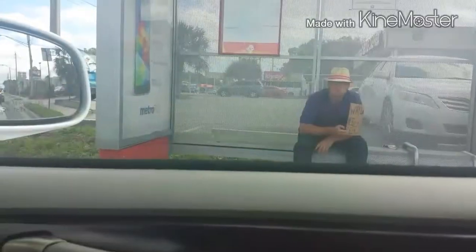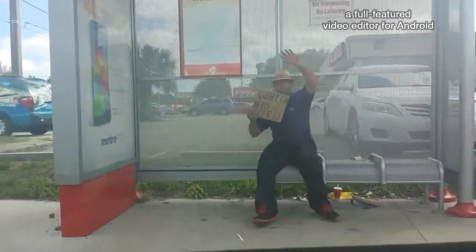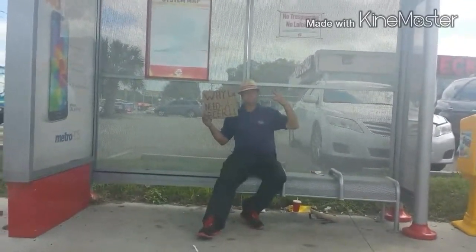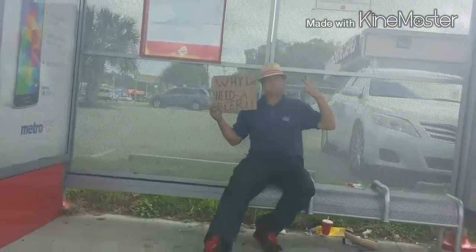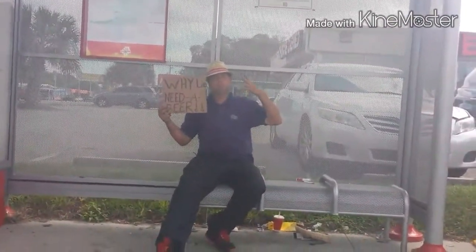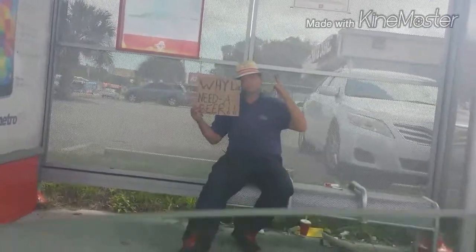Welcome to the vlog. There's a homeless guy right next to us — I don't want to record him — but there's a guy with a sign that says 'Why lie, I need a beer.' I ain't got the money, but if I had a dollar I would give it to you because you're honest. You know I honestly would. Thank you.